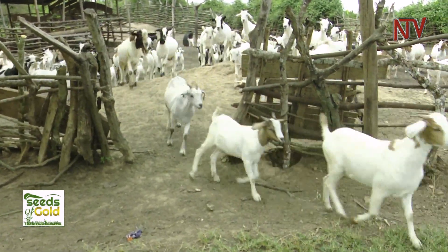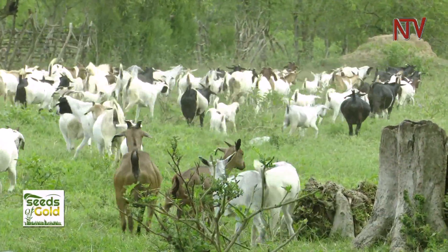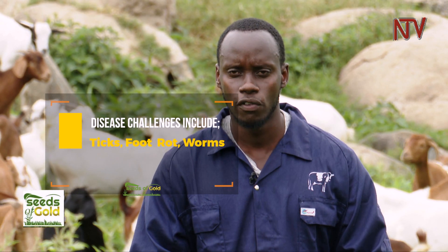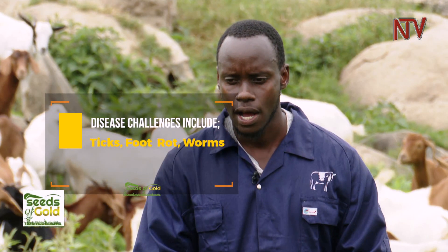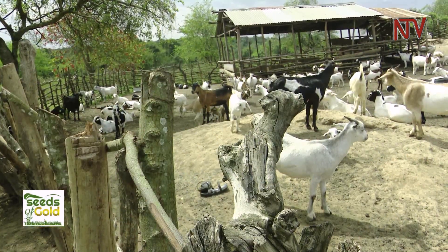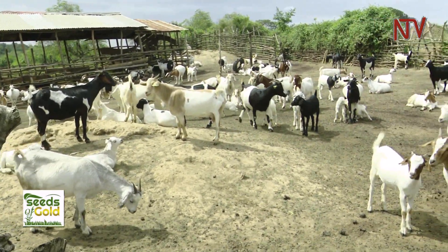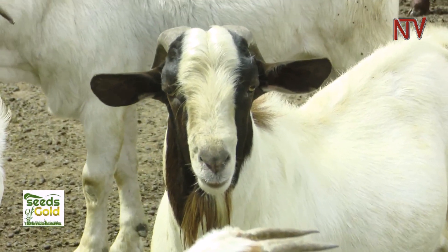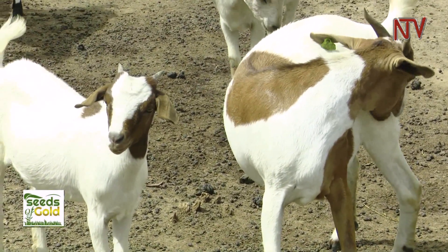Goats are relatively easy animals to raise, but they certainly are not immune to diseases, especially during the rainy seasons. These are the challenges Aine grapples with and how he mitigates them. We have ticks, second we have a problem of worms, third we have foot rot. For the worms, we try to deworm at least every two months. For the foot rot, we check every day and put the footbath there so that they can be okay. For the ticks, you're supposed to spray twice a week during the rainy season, because it's the most challenging time.